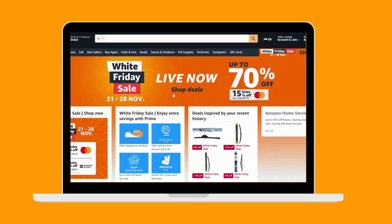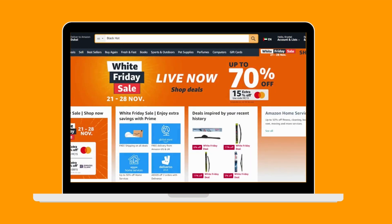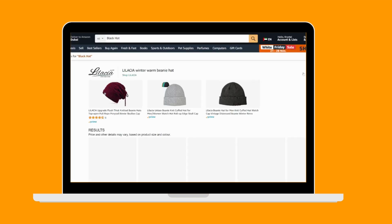SEO and how it can improve your sales on Amazon. The customer journey on Amazon basically begins with the customer logging into Amazon and typing in a search term or a keyword for the product that they are looking for, and then Amazon shows them results.